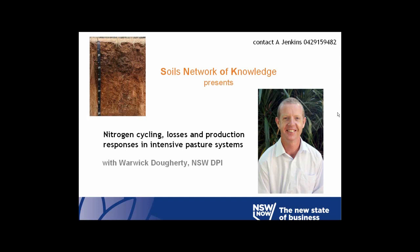Welcome everybody to the April Soils Network of Knowledge webinar. This is a special webinar as it marks the 12-month point for the public webinars. I'd like to introduce today's speaker Warwick Docherty, who is presenting today's special first birthday webinar on Nitrogen Cycling, Losses and Production Responses in Intensive Pasture Systems.